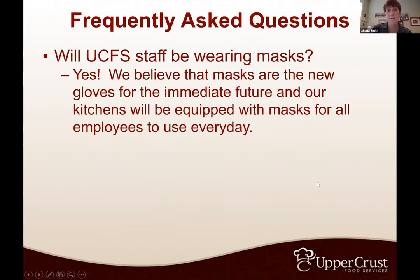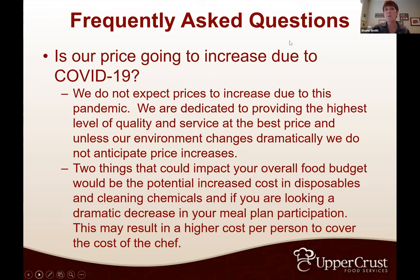Setting expectations for chapter members is important — it may say fettuccine alfredo with grilled chicken, but if we didn't get grilled chicken in, another protein may be substituted or we've gone to spaghetti and meatballs. Just getting everybody used to some flexibility. Will staff be wearing masks? Yes — we believe masks are the new gloves, and our employees will be equipped with masks. We're also seeing a lot of house corporation boards requiring members to wear masks when they come to pick up their food or go through the serving or buffet lines.